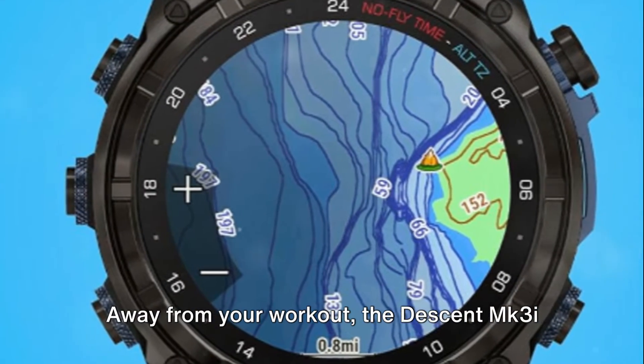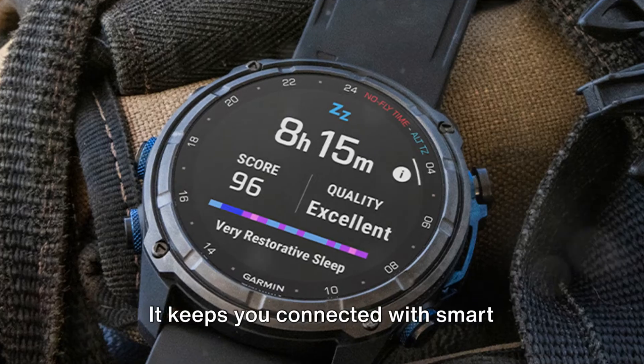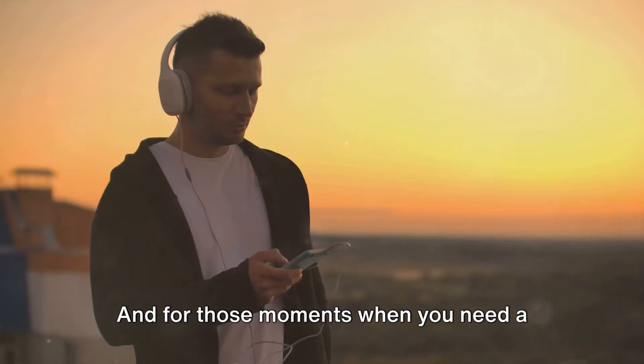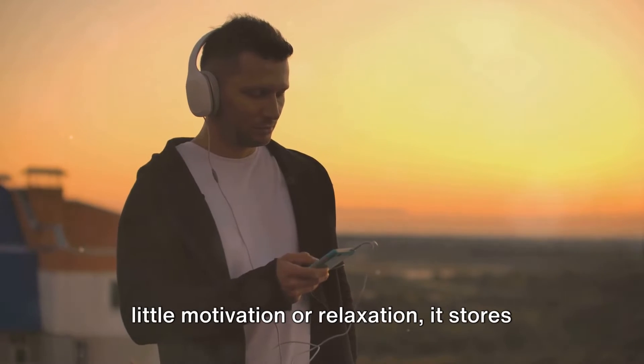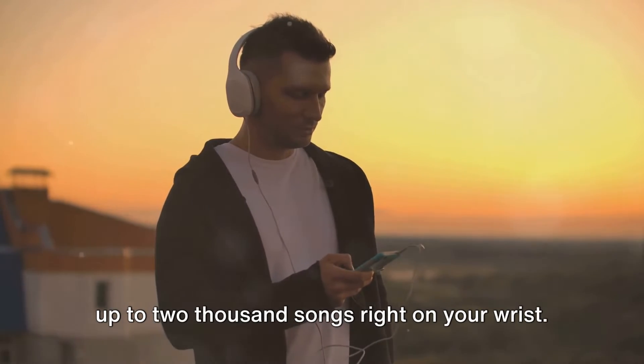Away from your workout, the Descent MK3i still proves to be a trusty companion. It keeps you connected with smart notifications for incoming calls, texts, and emails. And for those moments when you need a little motivation or relaxation, it stores up to 2,000 songs right on your wrist.